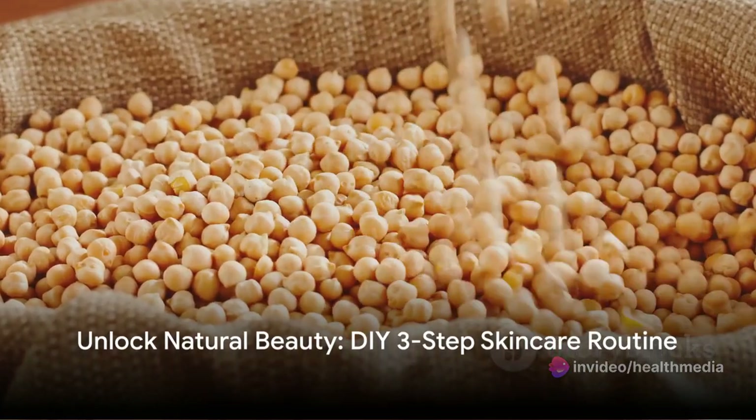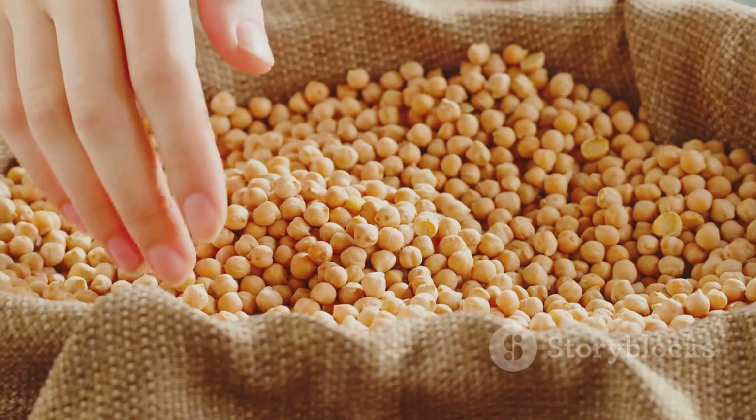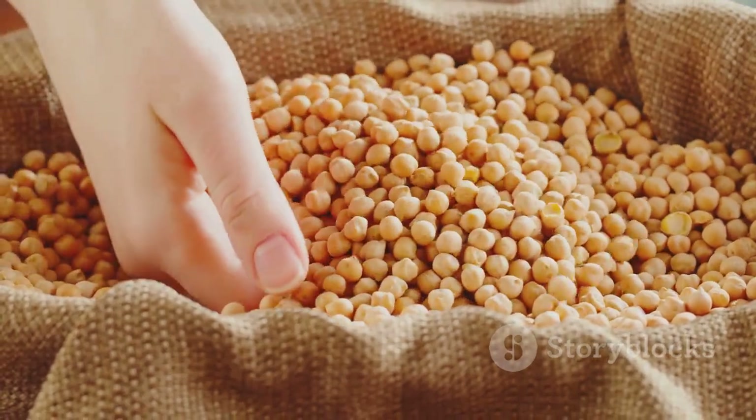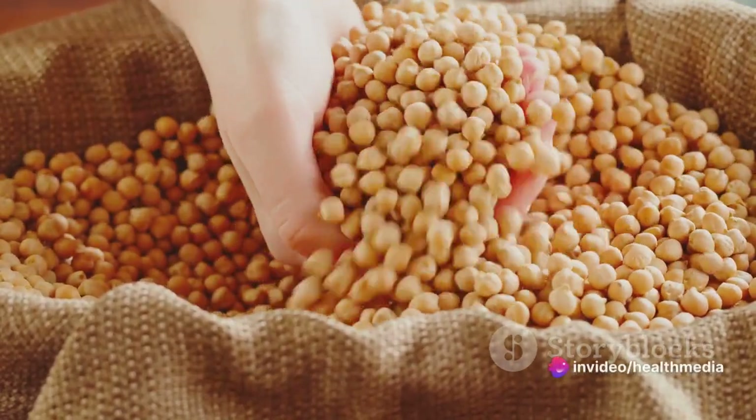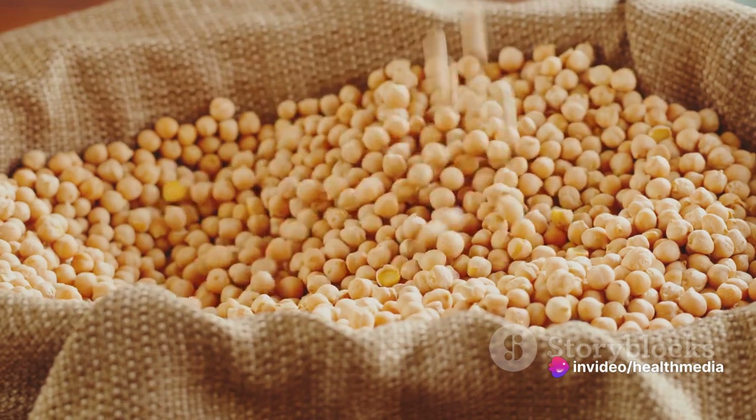So there you have it, folks — a simple, natural, and effective skincare routine crafted with love from your kitchen. Cleanse with the toner, exfoliate with love, and seal it with our moisturizing face cream. Just a nightly ritual, and your skin will thank you by morning.